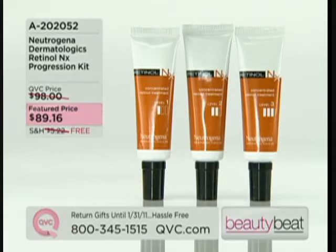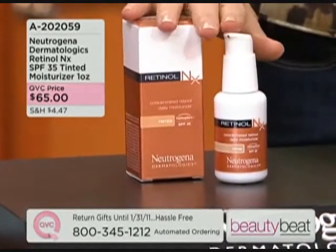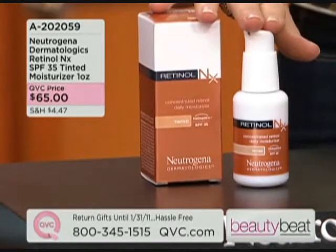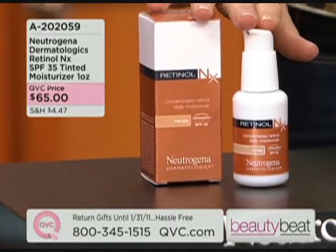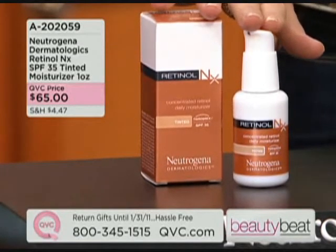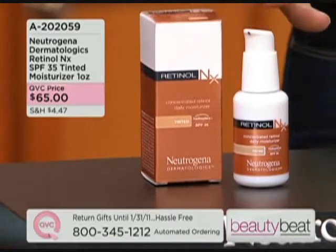Now for the Neutrogena Dermatologics tinted moisturizer — this one I don't personally use because it's tinted, which is amazing for women who want to multitask. They want to protect in the morning with broad-spectrum sunscreen blocking UVA and UVB, get that retinol experience with the same stabilized retinol technology that dermatologists love, while also getting moisturization and that sheer tint.